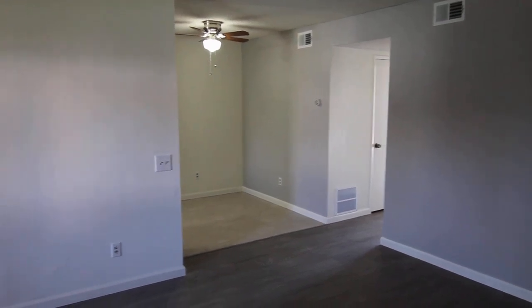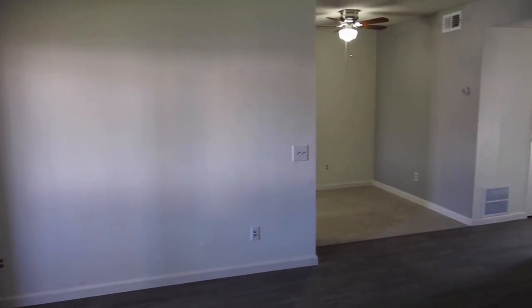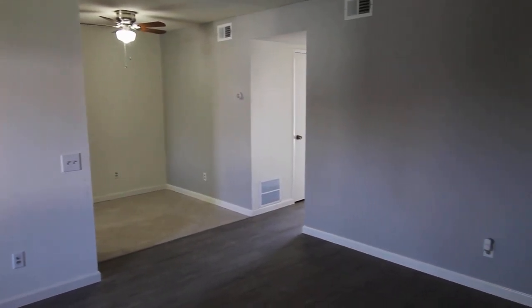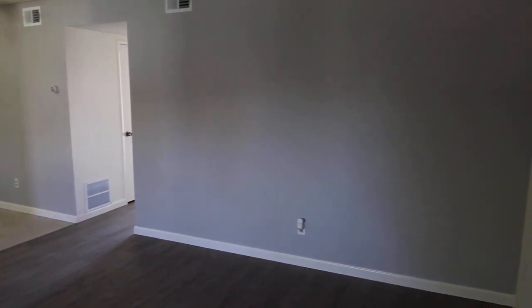This video is for a newly updated two-bedroom, one-bathroom apartment located in Covina, California, close to Baldwin Park, West Covina, Azusa, and the 10 and 210 freeways.